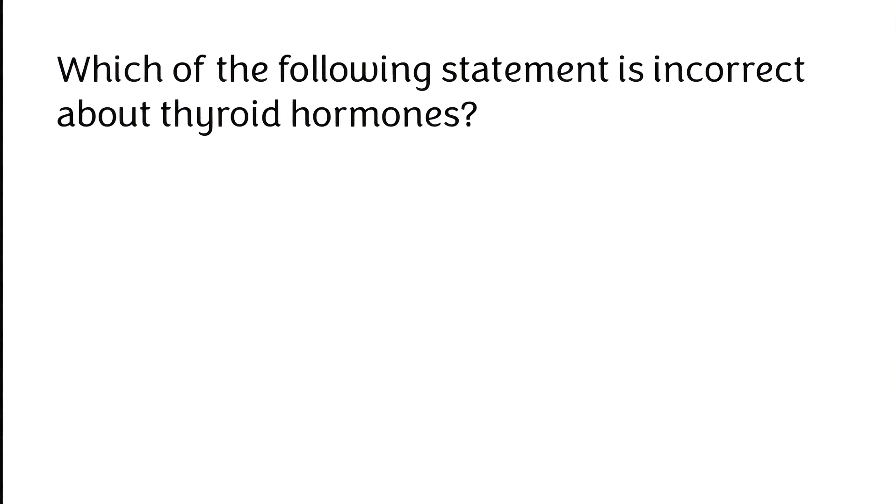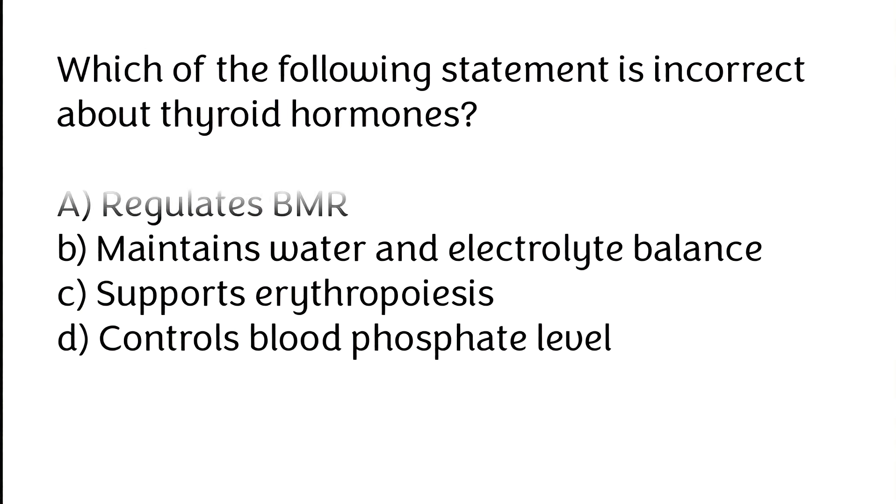Which of the following statements is incorrect about thyroid hormones? (A) Regulate BMR, (B) maintains water and electrolyte balance, (C) support erythropoiesis, (D) controls blood phosphate level.